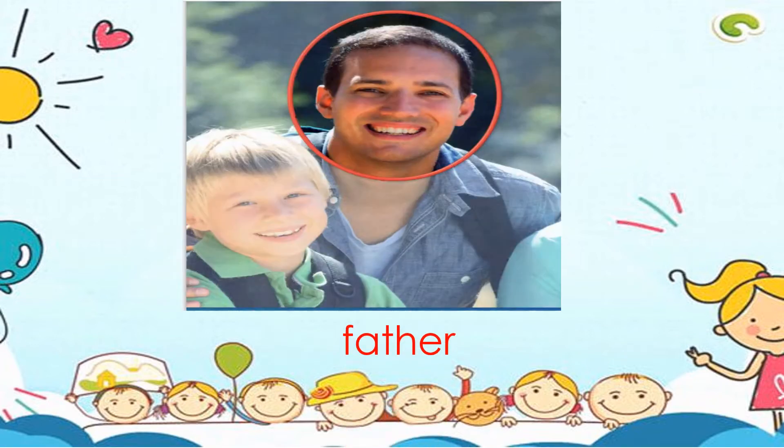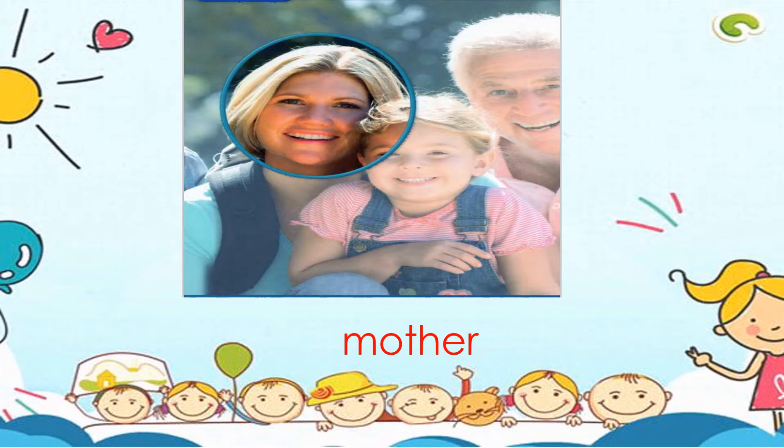Father. F-A-T-H-E-R. Father. Mother. M-O-T-H-E-R. Mother.